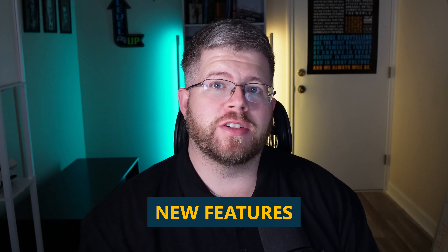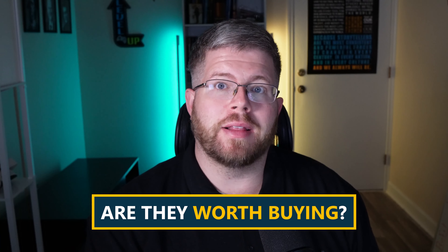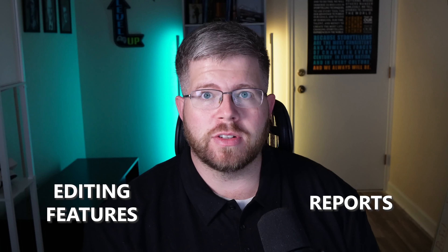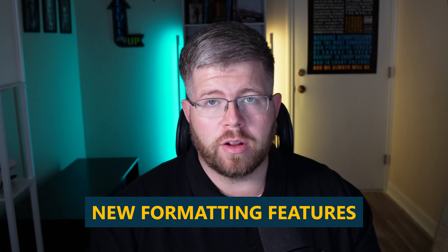Autocrit recently added some new features that make it a potential game changer for authors. I'm going to walk you through what those changes are and whether they're actually worth buying the software over, or if you should stick to a different software that I recommend for similar functions. If you've followed my channel for a while, you know that I highly recommend Autocrit for its editing features and reports. But today we're going to be talking about some new formatting features that came into Autocrit recently.